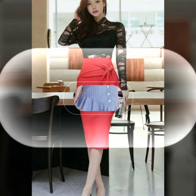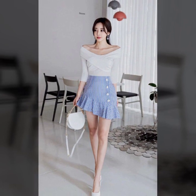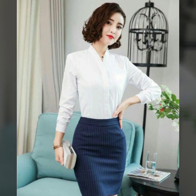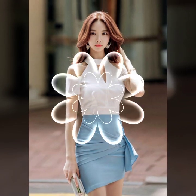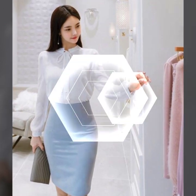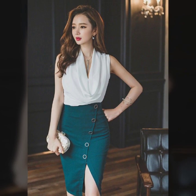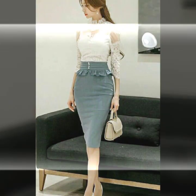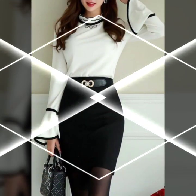Welcome to today's YouTube video, where we are going to explore a timeless classic in the world of fashion: the shift dress. Whether you are a fashion enthusiast or just looking for some outfit inspiration, this video will have something for everyone. The shift dress is a versatile and flattering piece that can easily become a wardrobe staple. Let's dive into some exciting ideas to rock this chic garment for various occasions.